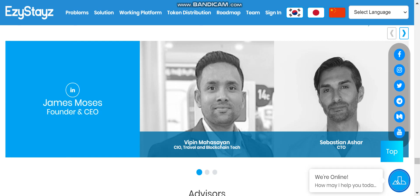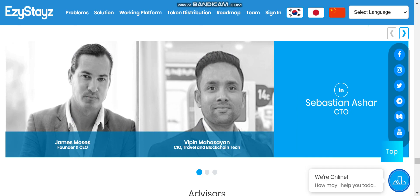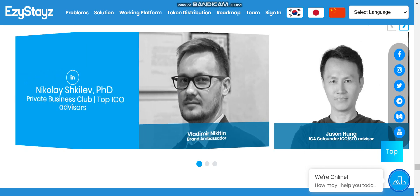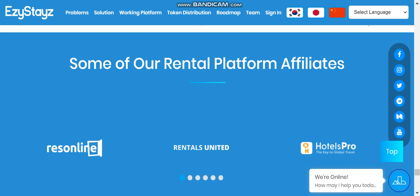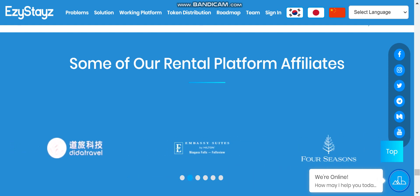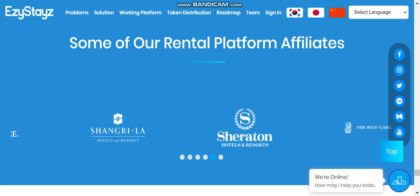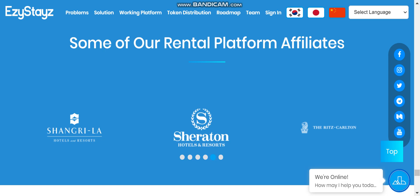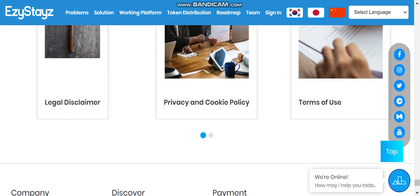The team includes James Moore as Founder and CEO, Vipin Mahasian as CIO covering travel and blockchain tech, and Sebastian Azar. They have a strong team and advisors connected with big names including Resolene, Rental United, Hotel Pros, Embassy Suites, Four Seasons, Hilton Hotels and Resorts, Hyatt, and Shangri-La. All these major hospitality platforms are part of the Easy Stays portfolio, which is really impressive.